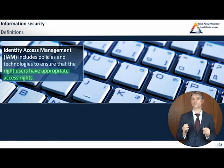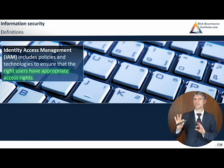Identity Access Management — IAM — is the common abbreviation. It includes policies and technologies to ensure that the right users have appropriate access rights. There are two key things: first, there must be a means of knowing who the right users are, which is not easy; and second, determining the proper access rights is an important consideration.